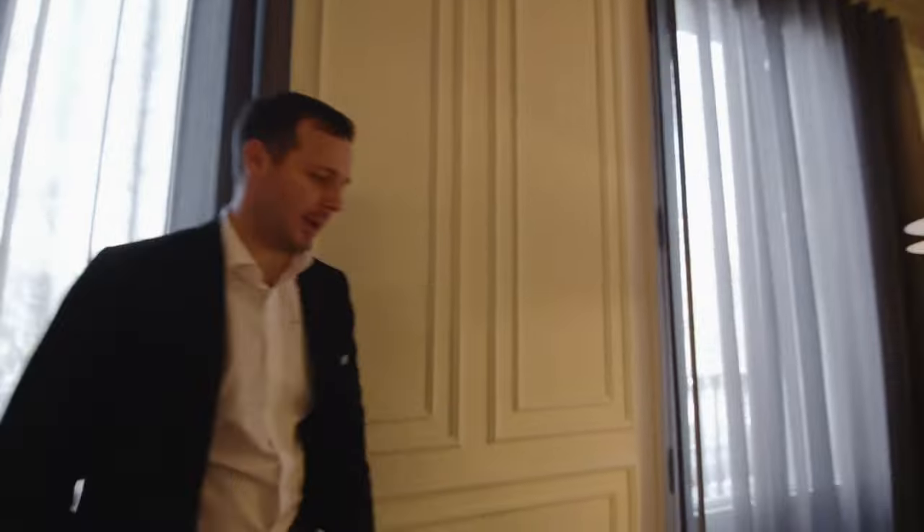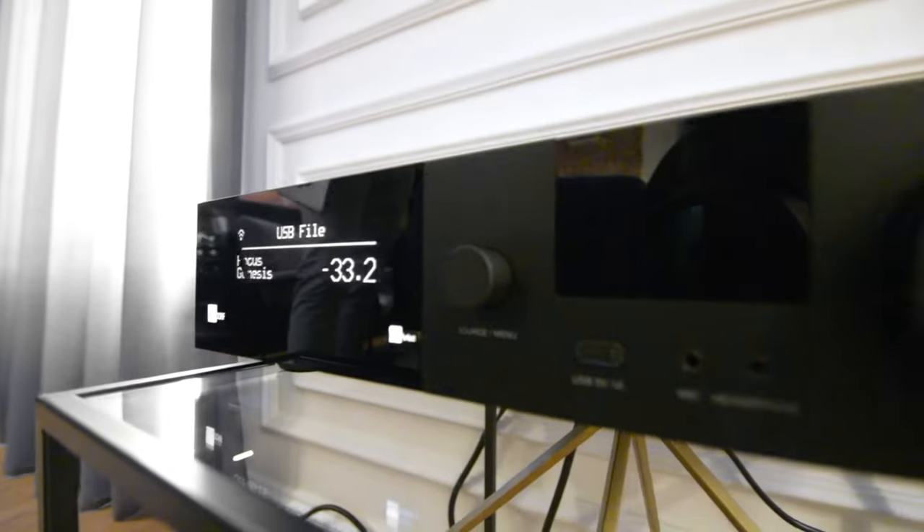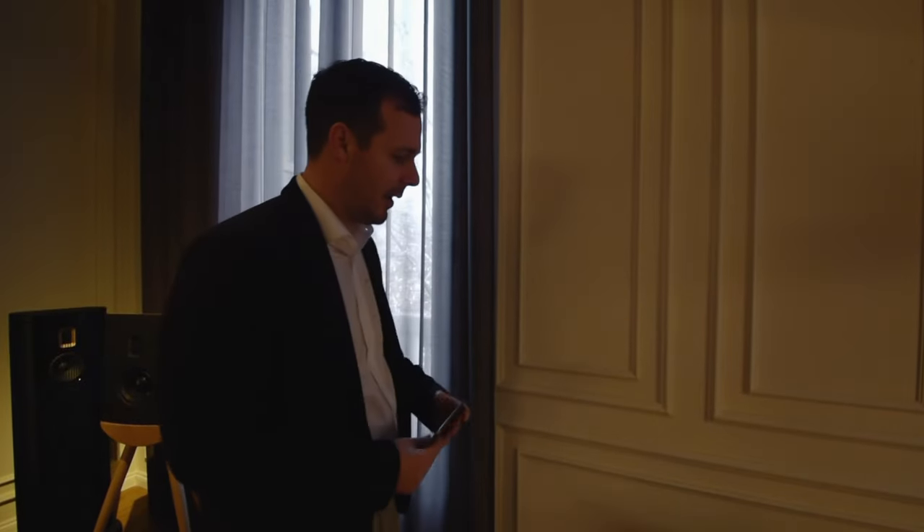Moving on to the Faker 100 - it's an integrated two-channel amp with all the streaming built in. You can run two subwoofers off it as well, and it gives you 400 watts per channel, so it's a great amount of power.